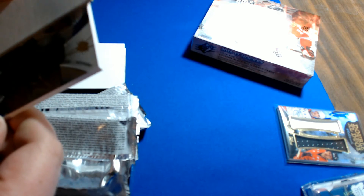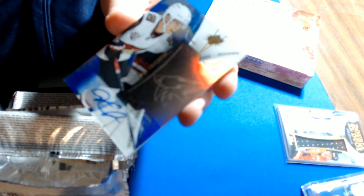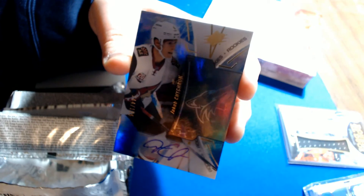Last pack of this box — rookie auto for the Arizona Coyotes of Jacob Churin, number 144 of 165. Arizona goes to Rod.